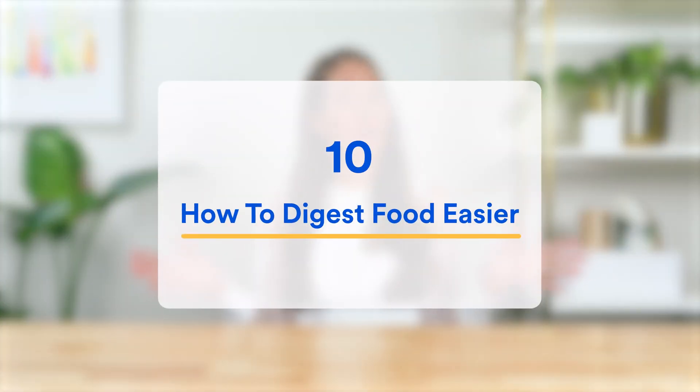And if you want to learn how to digest your food easier, check out the other video we recorded on all the best ways to improve your digestion. In it, we talk about everything from meal timing to which foods pair best with each other. You can find a link to that in the description below.